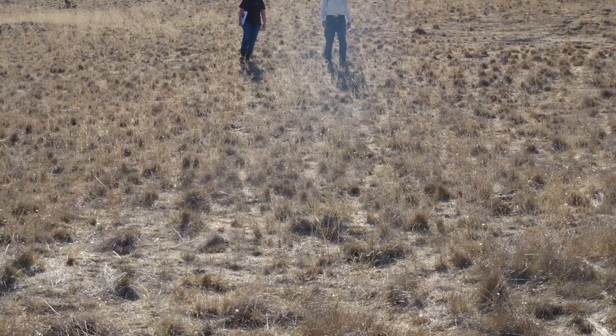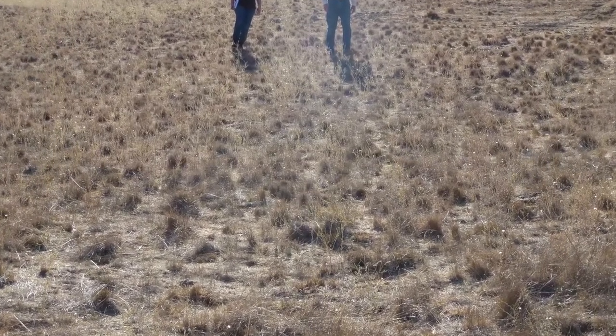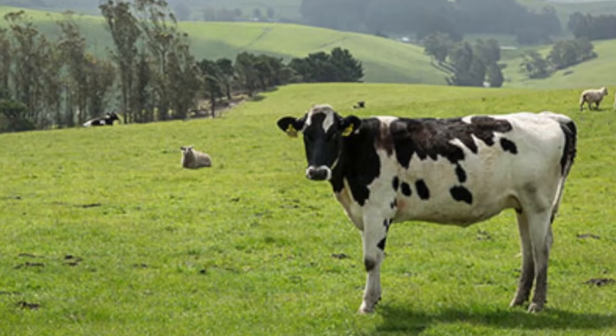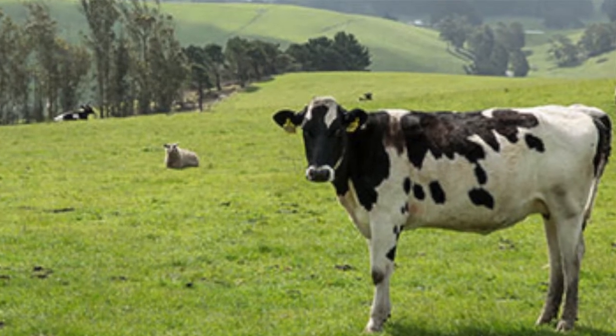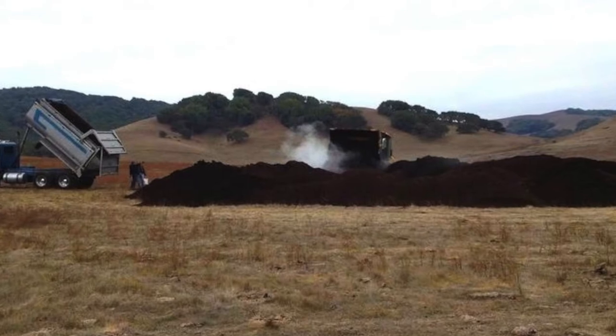The soil was tilled, and then as the grain market fell out, that soil was returned to rangeland. A lot of those rangelands have a high amount of weedy species. They also have very low soil stability, so they'll fall apart easy.